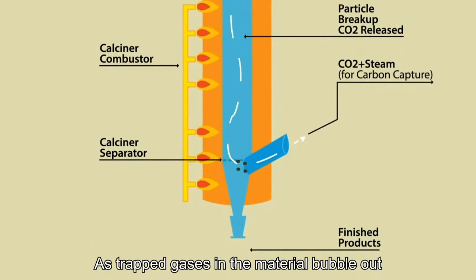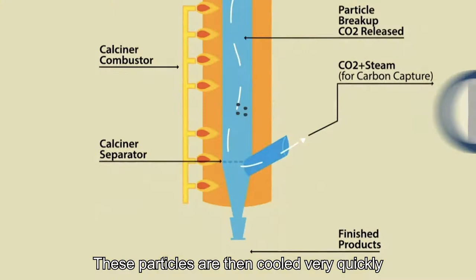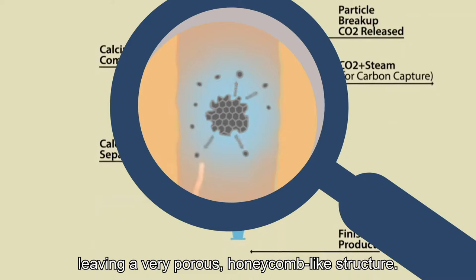As trapped gases in the material bubble out through the particles, they create a highly porous structure. These particles are then cooled very quickly, leaving a very porous, honeycomb-like structure.